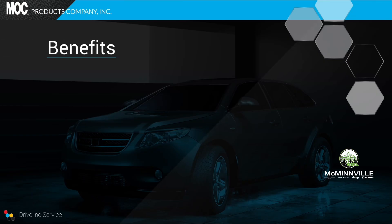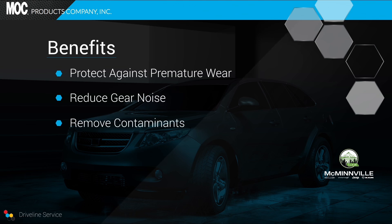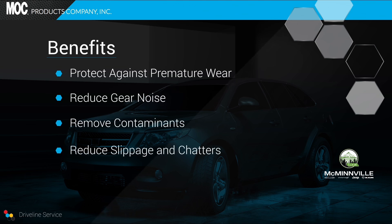A MOC differential service helps protect against premature wear, reduce gear noise for quieter operation, remove contaminants like sludge and unwanted debris, and reduce slippage and chatter. Ask your service provider if your vehicle would benefit from a MOC differential fluid exchange service today.